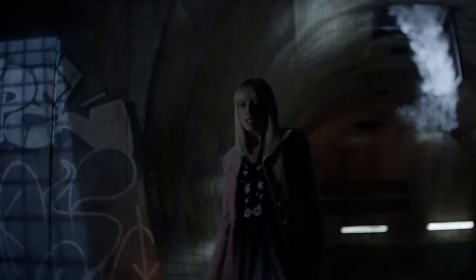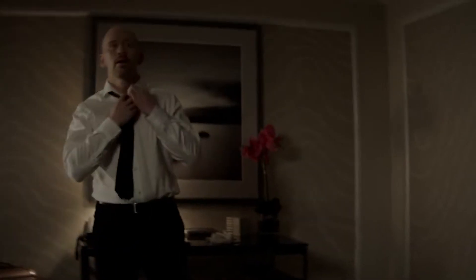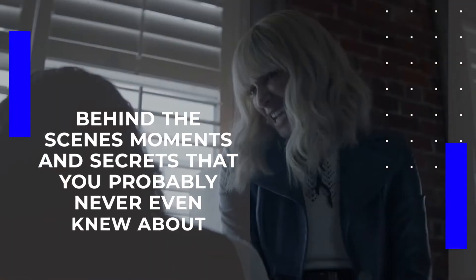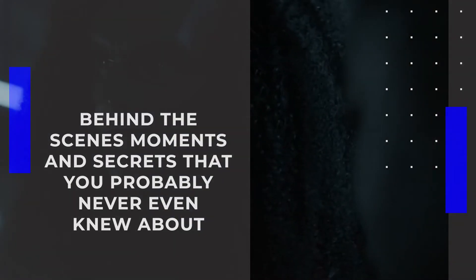Batwoman, an American superhero television series, was made for the CW. It is part of the Arrowverse and is based on the DC Comics character of the same name. In the series, there are very elaborate scenes that can only be produced with the help of CGI. There are also plenty of behind-the-scenes moments and secrets that you probably never even knew about. Stay tuned to find out all the insider info.